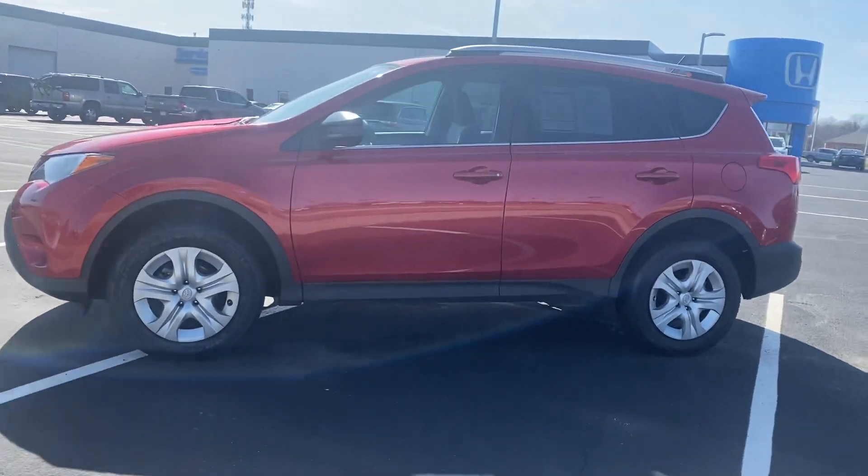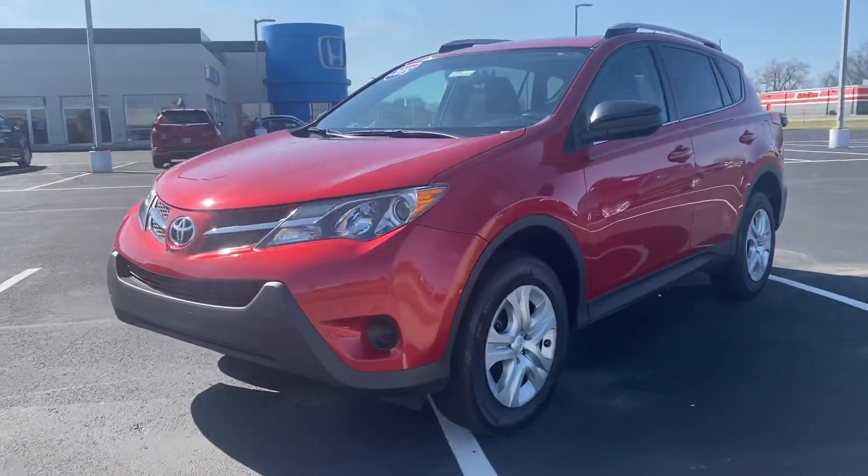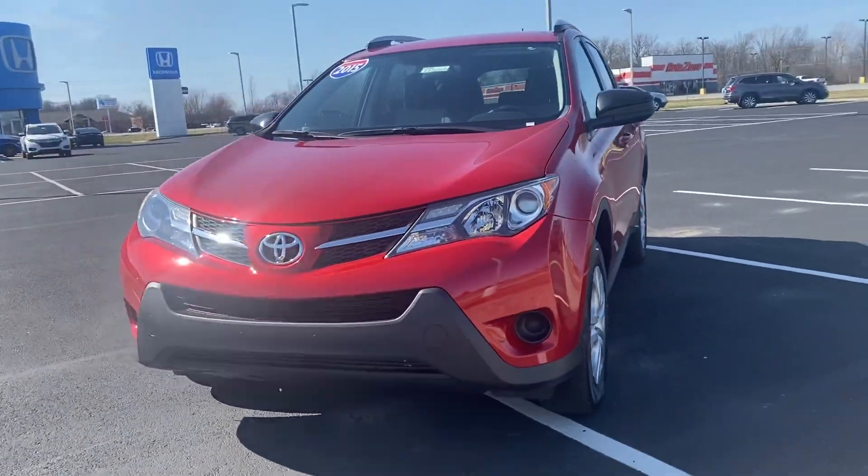Hi, this is Holly here at Victory Honda Muncie. I just want to give you a sneak peek of the 2015 Toyota RAV4.